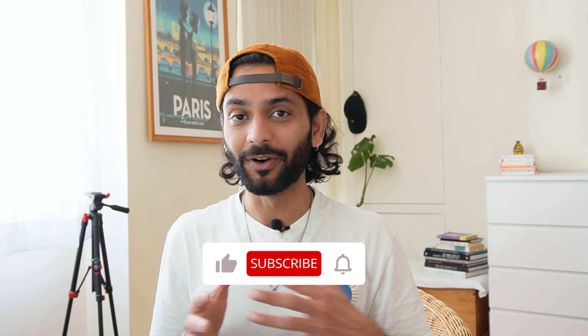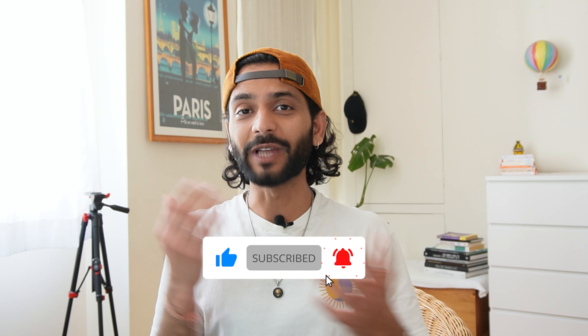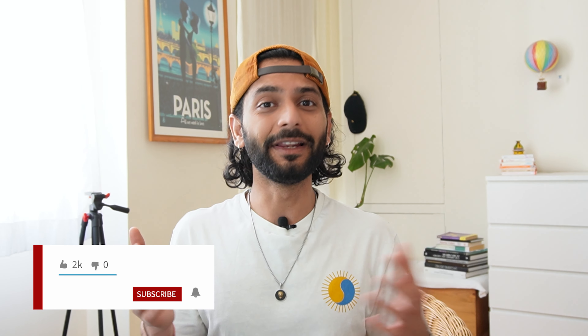If you want to support a small creator like me, please like the video and subscribe to the channel. These videos are created to deliver maximum value without wasting your time, and subscribing is free — it really helps the channel grow.